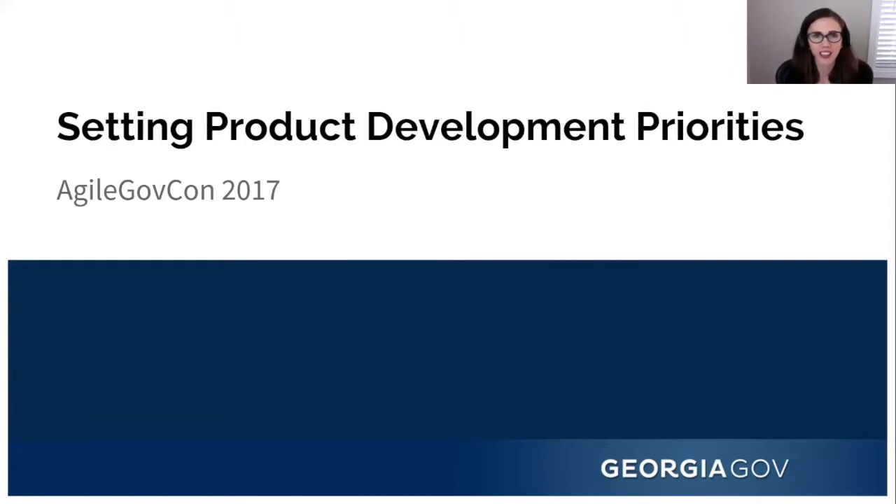8% said the product backlog is prioritized by first come, first serve. 33% said leadership preference. Only 2% said easiest to hardest. 43% said product roadmap. And 14% said I don't know, or it's not. Welcome, Kendra.